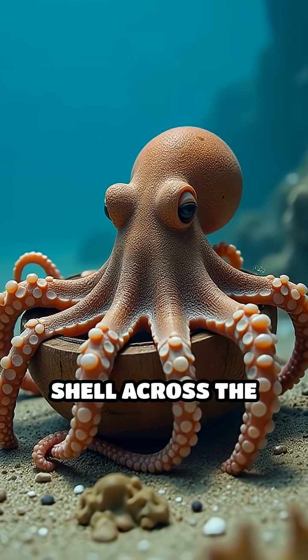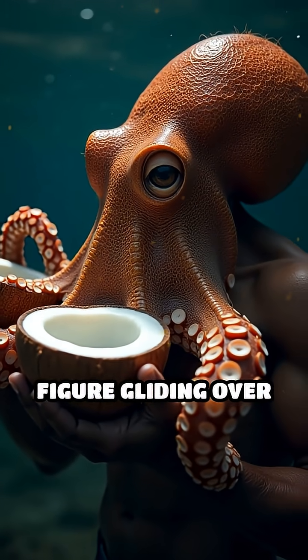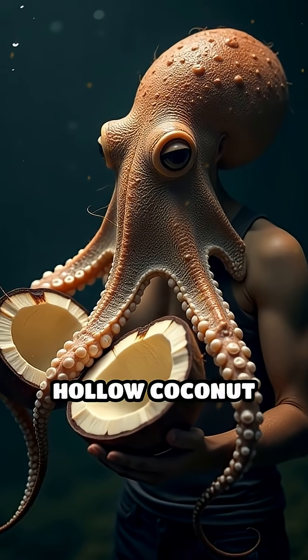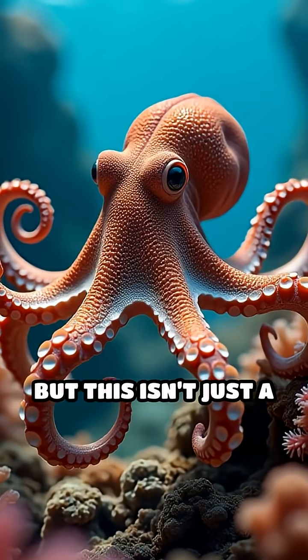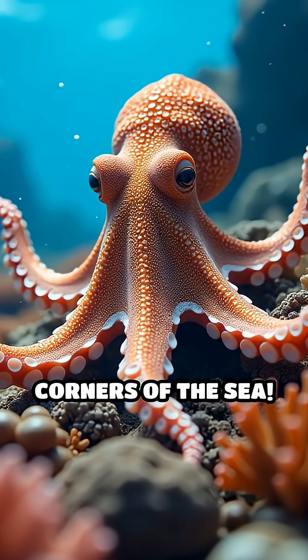Why would an octopus drag a coconut shell across the ocean floor? Picture this: a silent, shadowy figure gliding over the sand, clutching two hollow coconut halves like a secret treasure chest. But this isn't just a quirky habit — it's a jaw-dropping life hack straight from the wildest corners of the sea.